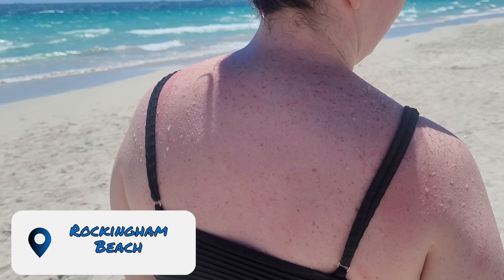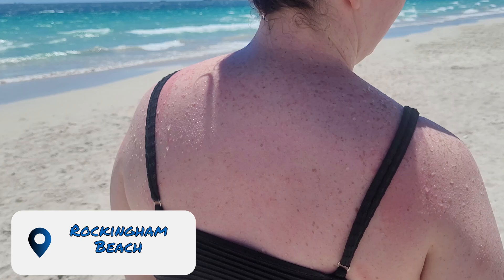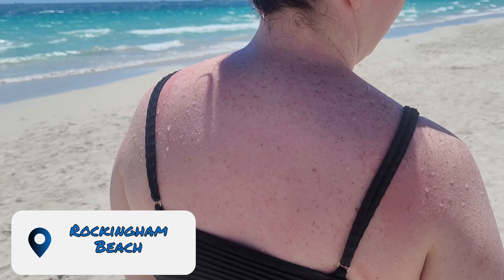And the last thing on this list is you need to visit a beach. This is Rockingham Beach and it is absolutely incredible — the weather is perfect for beaches.